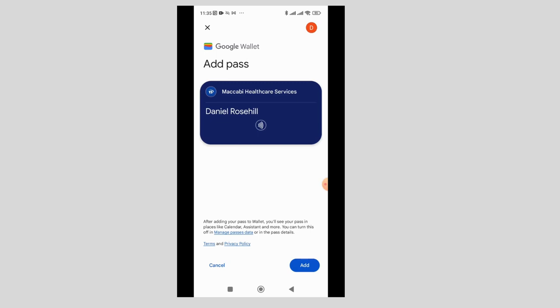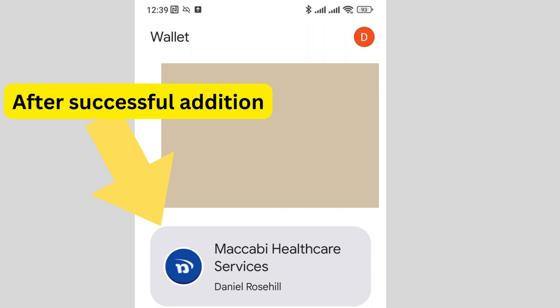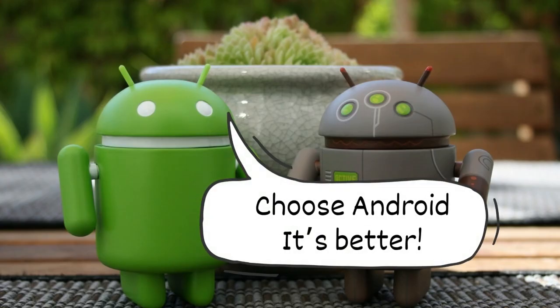The next time you go to your doctor's appointment, the physician should have an NFC reader on his or her desk, which you can just tap with your phone instead of presenting your card. Of course, user interfaces change over time, and these instructions are specific for Google Wallet on Android, so if you're an Apple kind of guy or gal, then I'm afraid these steps aren't going to help you.